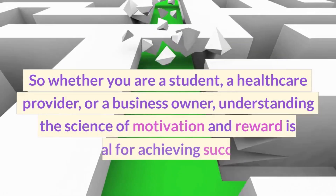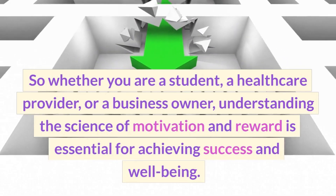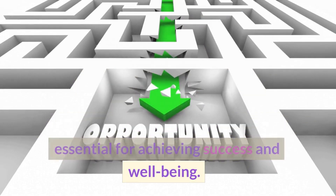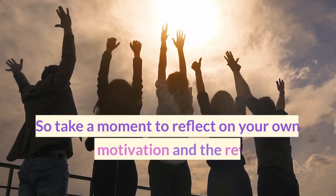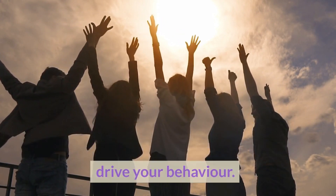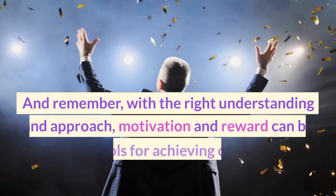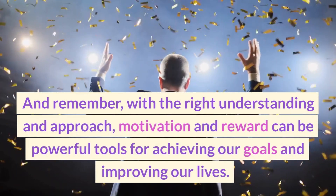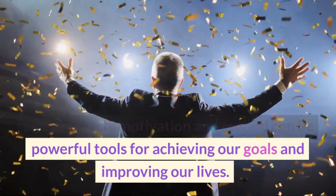Whether you are a student, a healthcare provider, or a business owner, understanding the science of motivation and reward is essential for achieving success and well-being. Take a moment to reflect on your own sources of motivation and the rewards that drive your behavior. With the right understanding and approach, motivation and reward can be powerful tools for achieving our goals and improving our lives.